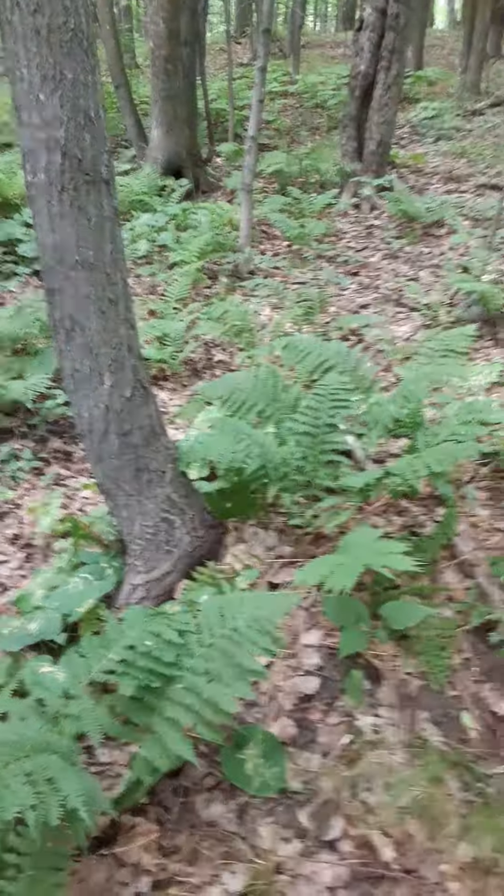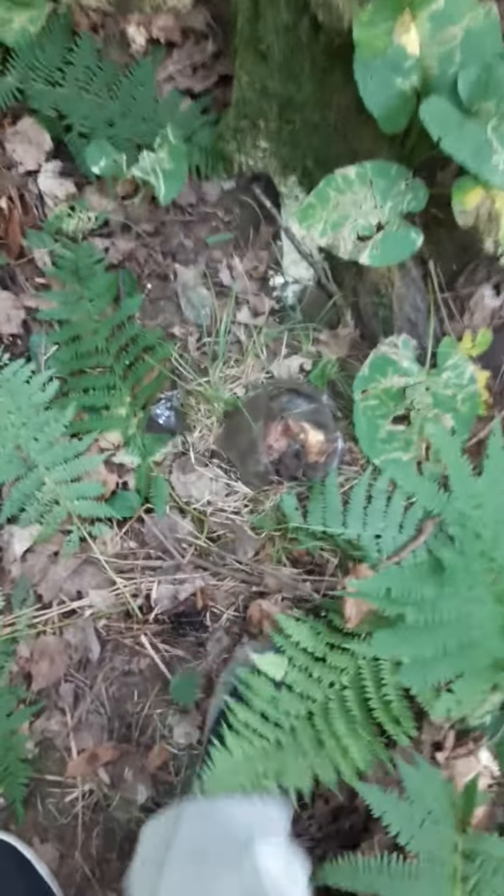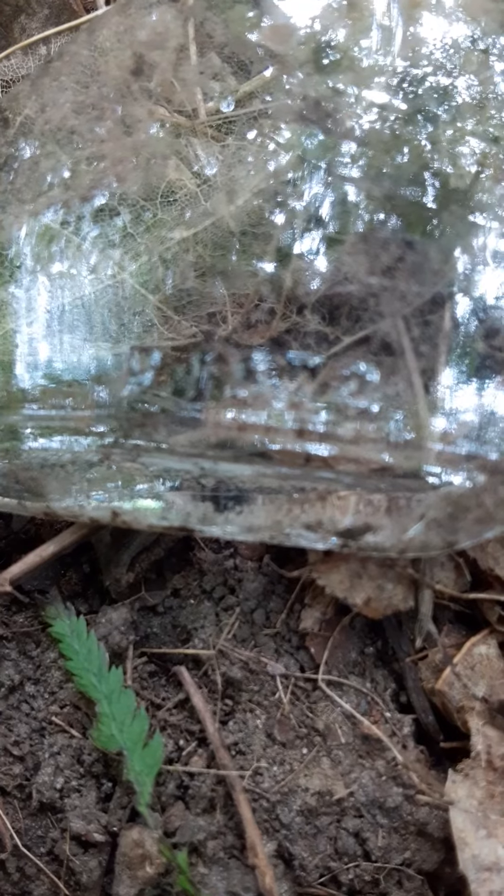I tried to do a different video and it didn't work out, so I'm out here in the woods. There's nothing out here — just trees and hillside — and it's really nice, real quiet, real pretty up here in Duluth, Minnesota. I found a busted bottle here, and if you look right here on the bottom it says the letter P, and then 1874.